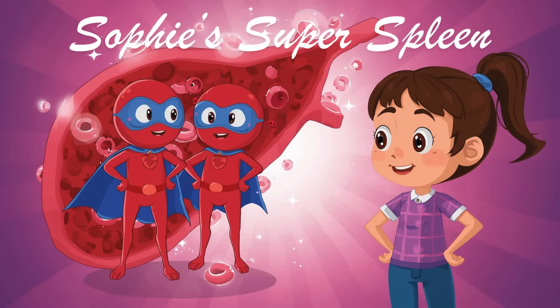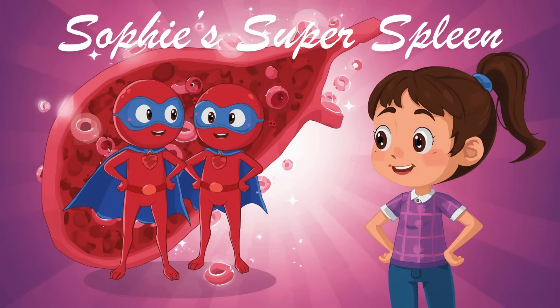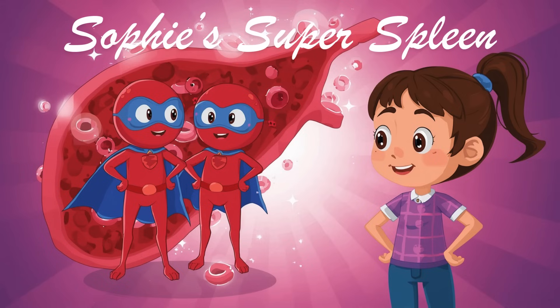Out came tiny superheroes with capes. Some wore red, others wore blue. "These are your blood cells," said Dr. Dot. "Your spleen checks them every day to see if they are healthy." A red blood cell saluted Sophie. "We carry oxygen. The spleen keeps only the best of us."